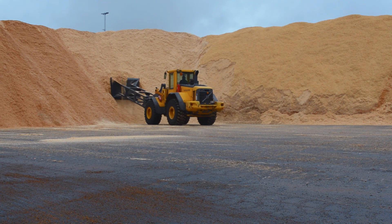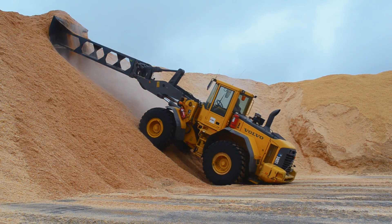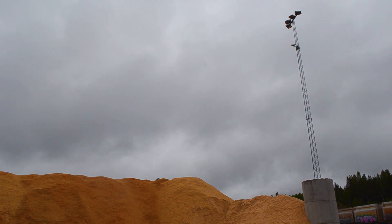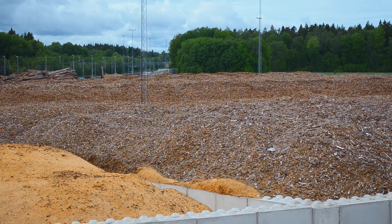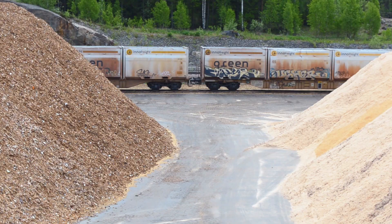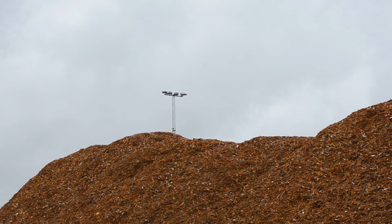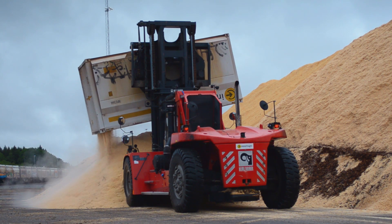From the start we had a system that was based on manpower — people that were surveying the piles with manual detection. But the bad thing about that is that, as you can see here, we have big piles, high piles, and as a person you are not allowed to walk up on the top, so you can only monitor the piles from the side.